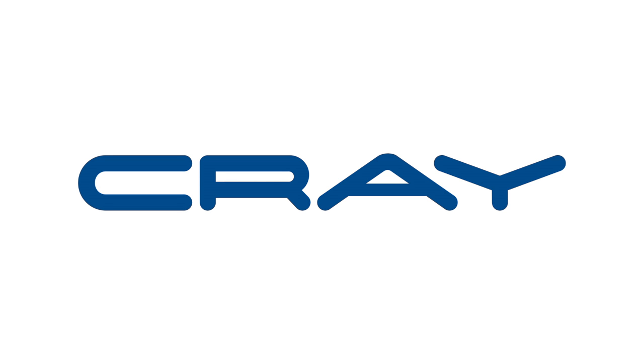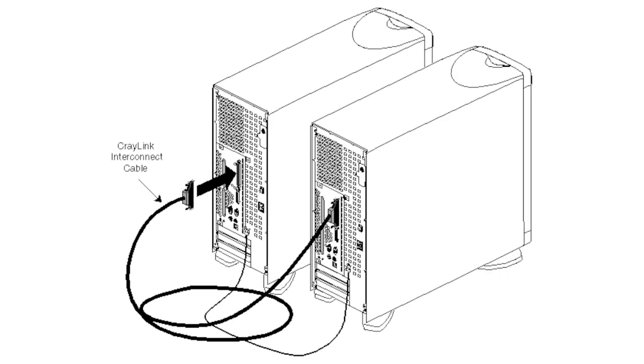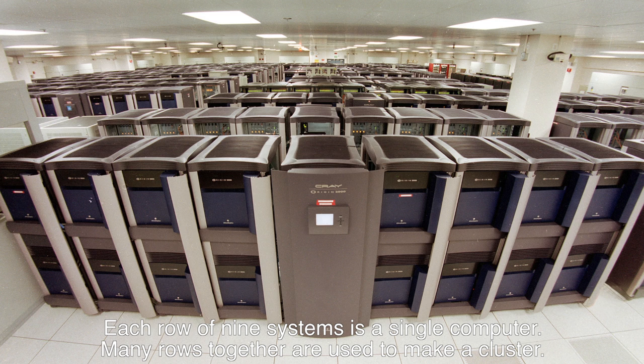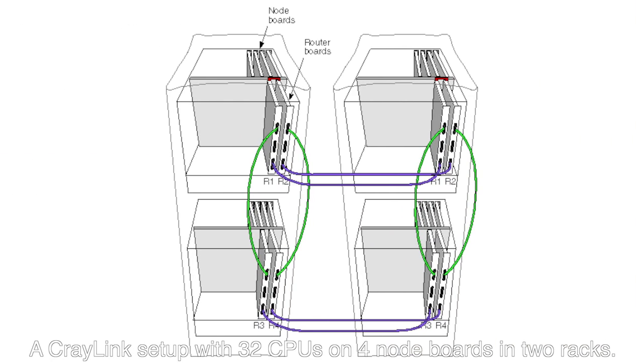Meanwhile, SGI still owned the rest of Cray, and they weren't particularly bothered by the CS6400. The Cray development teams that they had acquired were set to work on developing a new way to interconnect systems, which eventually became CrayLink, later NUMAlink. CrayLink allowed multiple systems to be linked together into a single computer running one Irix installation with up to 512 processors, by use of router boards and a large helping of cables.